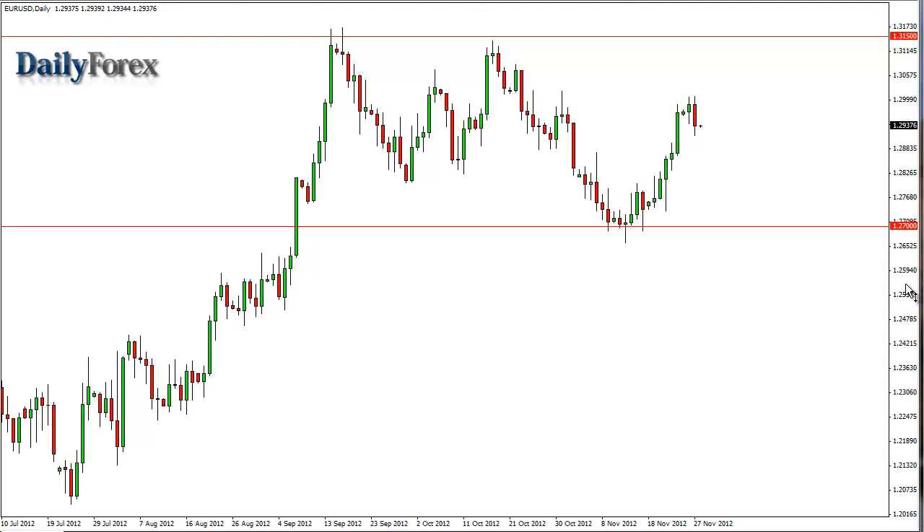From the trading desk of DailyForex.com, this is Christopher Lewis looking at the upcoming November 28th forex session. In front of you is the euro-dollar pair, and as you can see, we had a negative session on Tuesday the 27th.